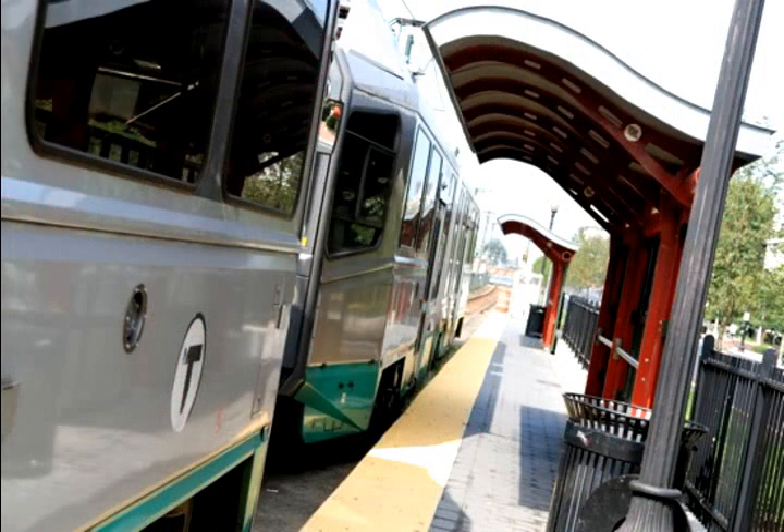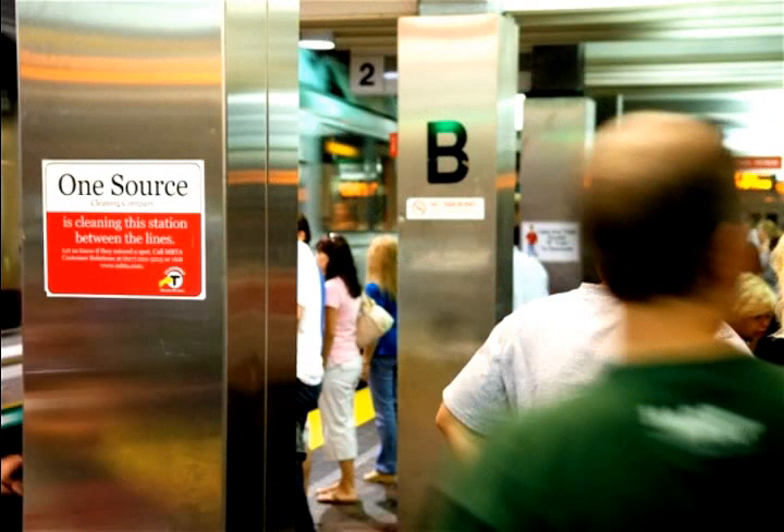Hi, my name is Paola and my name is Laurel and we're here to give you some tips on how to ride the T. The T is the Boston subway, so it's the public transportation.